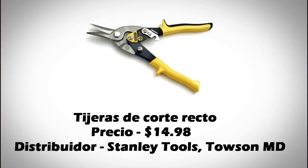Este producto es unas tijeras de corto recto. Las lenguas en que son inglés, español y francés. El país de origen es Taiwan.